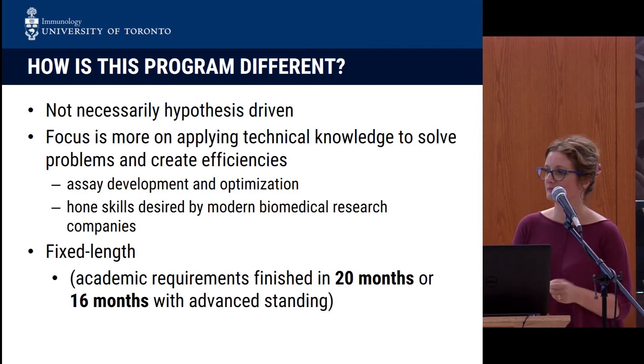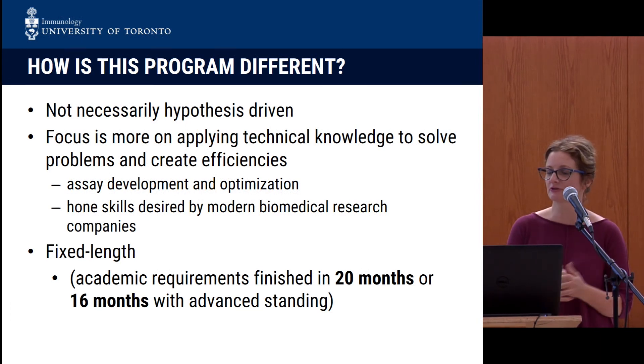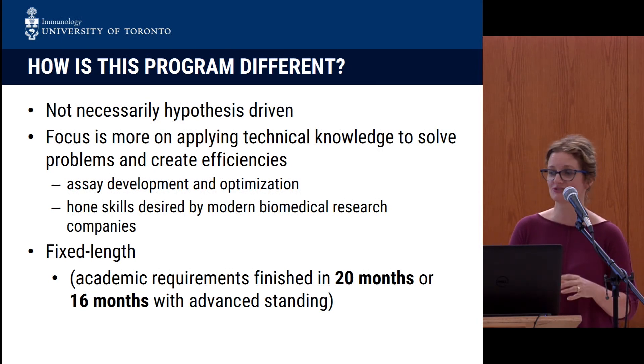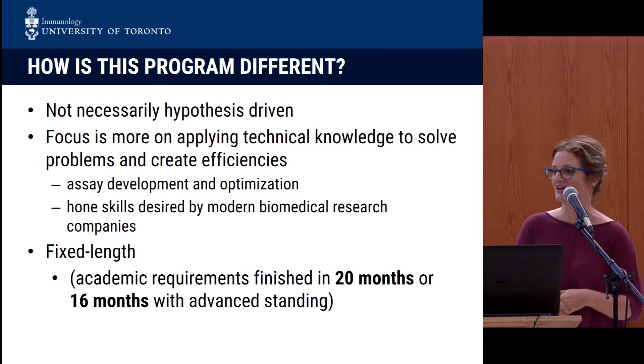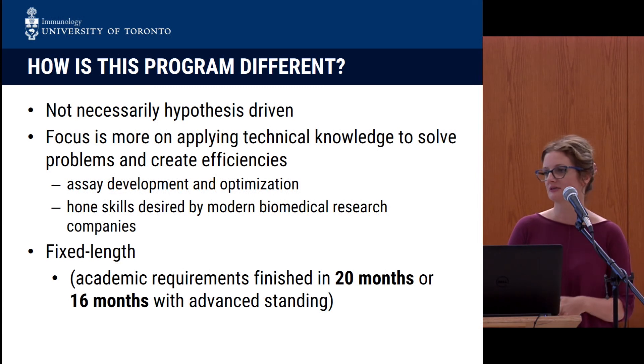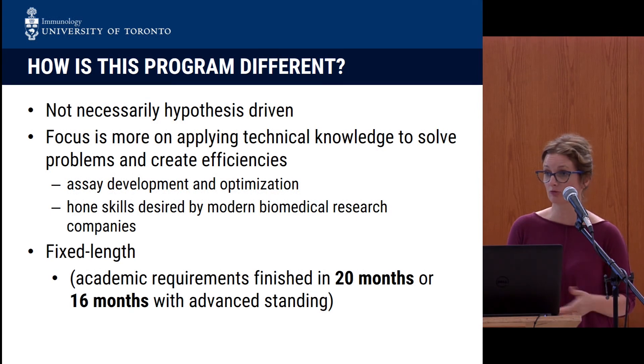The applied immunology program was developed because we got feedback from undergraduate students who told us that a thesis-based program is not really what they're looking for, but they want some advanced experience doing immunology research. For those not familiar with immunology, this is the study of the immune system, and this program covers a wide array of topics such as transplantation, cancer immunology, and autoimmunity. We did a big survey of undergraduates, and they told us they wanted a program with a very defined length that had more coursework — practical coursework that could prepare them for the job market or for whatever is next.